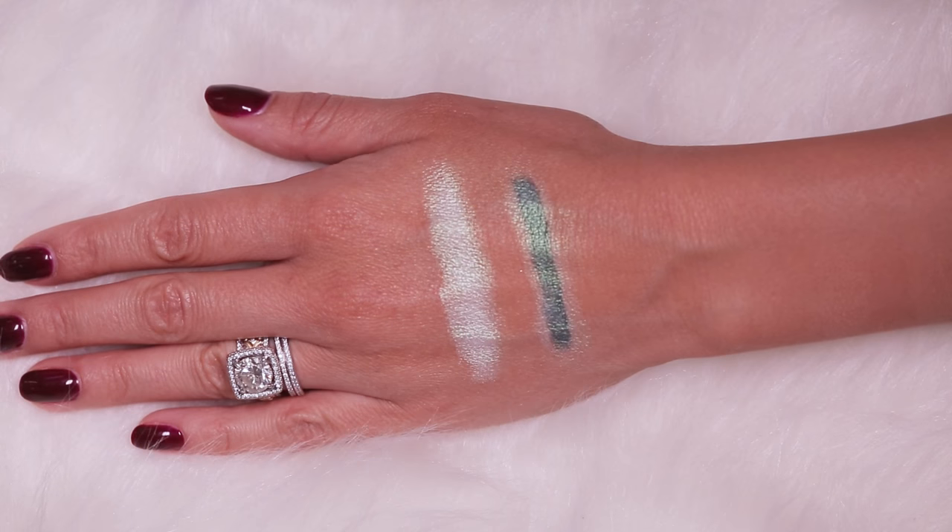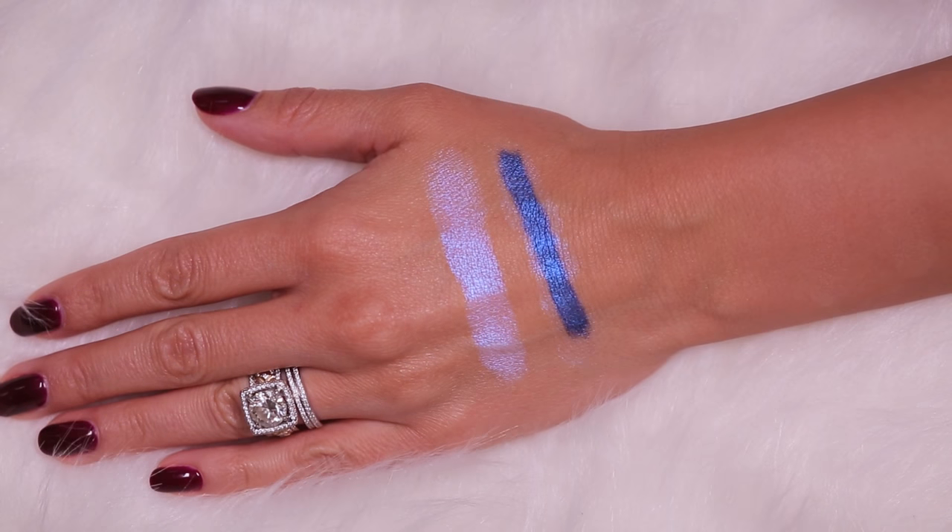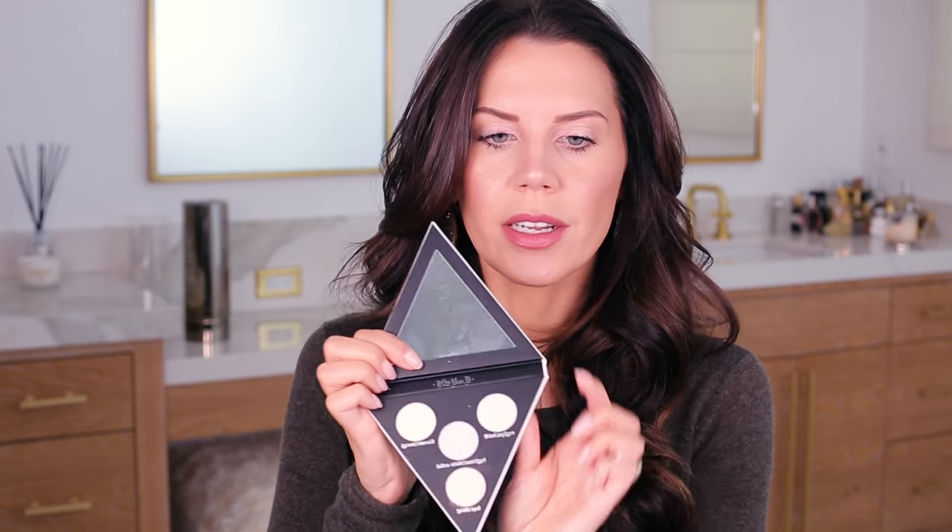I don't know that I'll be using these on my face since they're pretty intense. I'm using the shade Pink Opal on my eyes today and it actually looks like two shades depending on where the light hits — really beautiful and not overly powdery. The palette includes Green Emerald, Blue Sapphire, Ultraviolet Amethyst, and a little mirror. It's a cute tiny compact, and since I love both triangles and holographic things, this is a major win for me.